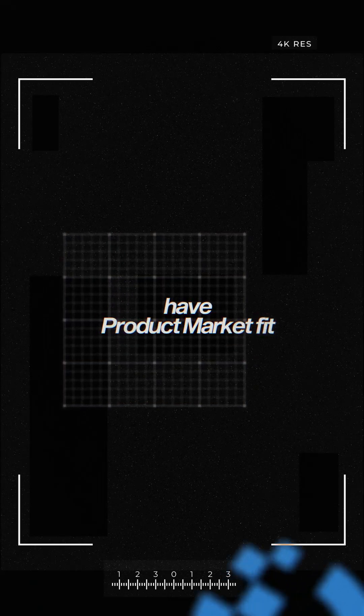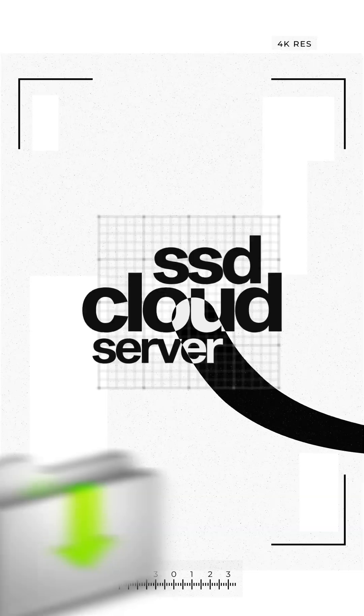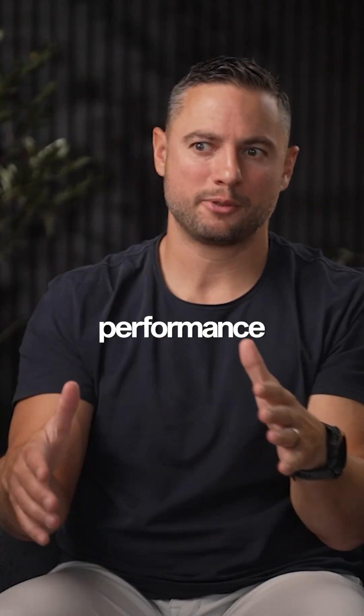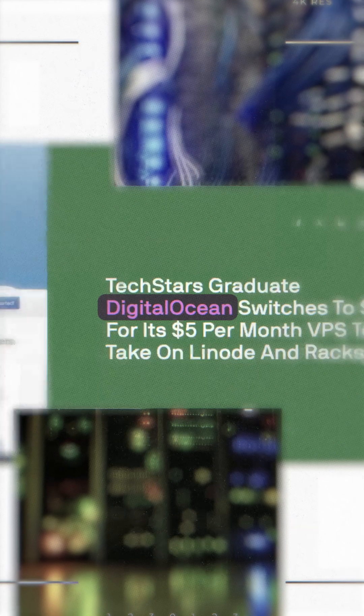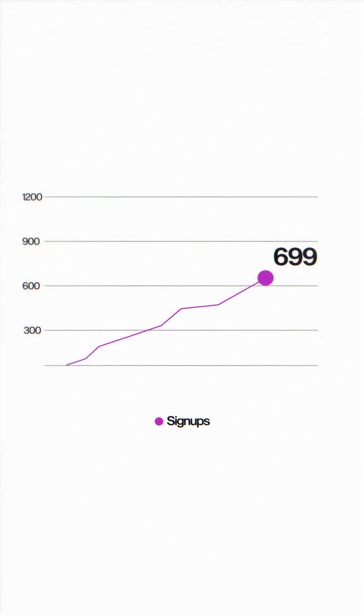How did we know when DigitalOcean had product-market fit? It was very simple. We launched the SSD cloud server at $5 a month, which was the best price-to-performance ratio in the cloud server industry, and it went viral practically overnight. We went from 10 signups a day to 100 literally overnight, and then from 100 to 400, then 400 to 700 per day.